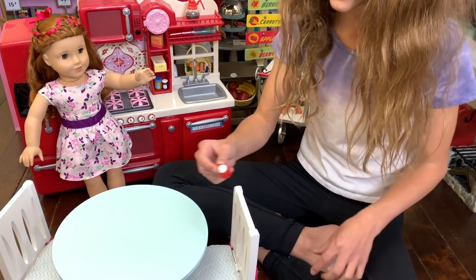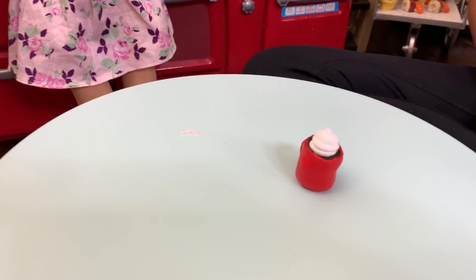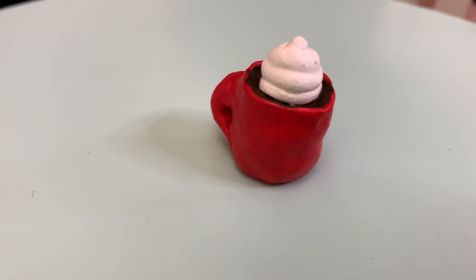It's a little hot chocolate! I love hot chocolate. It has a little whipped cream on it and I really like the whipped cream — it looks really real. And it has a red mug, so it's kind of like holiday.